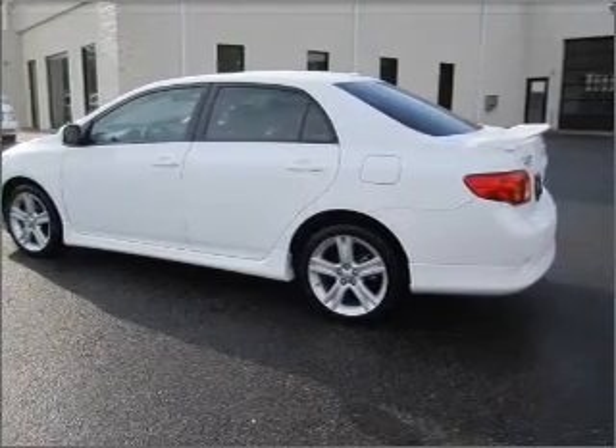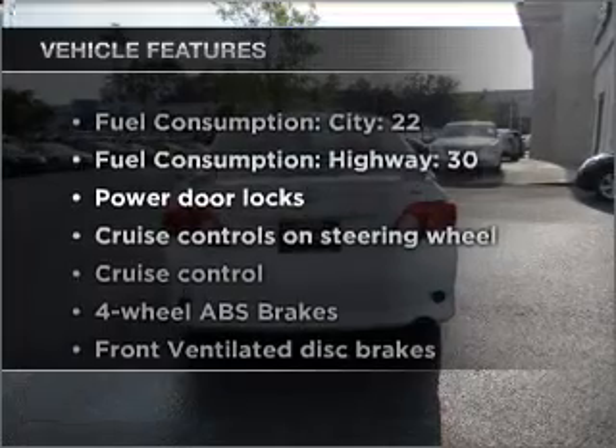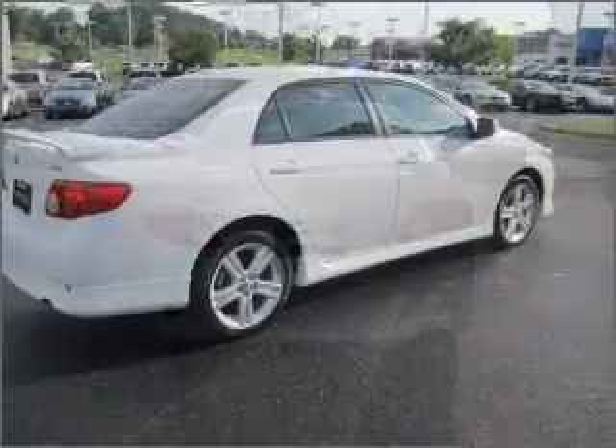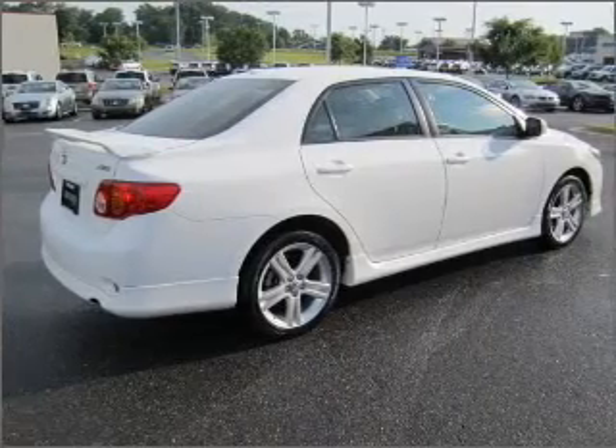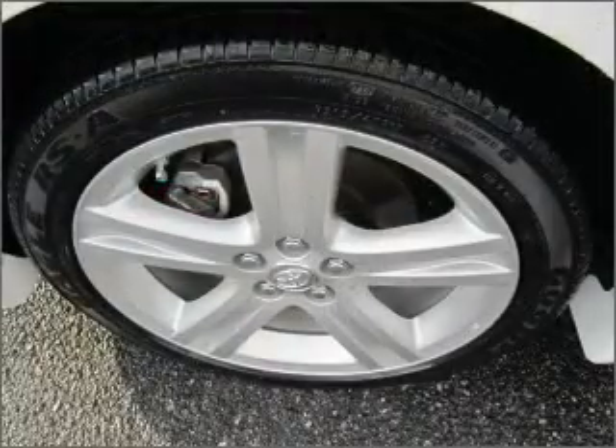Anti-lock brakes help you bring your vehicle to a safe stop. And with these notable features, you won't want to miss out on the opportunity to own this amazing ride: air conditioning, power door locks, power steering, cruise control, power mirrors, and AM FM stereo with a CD player.